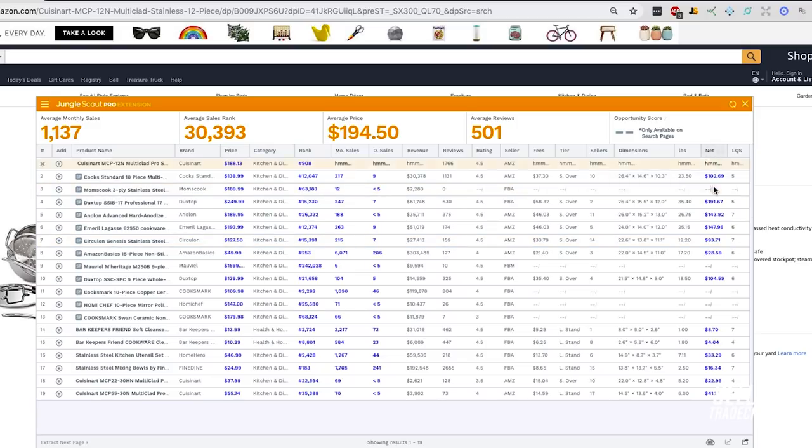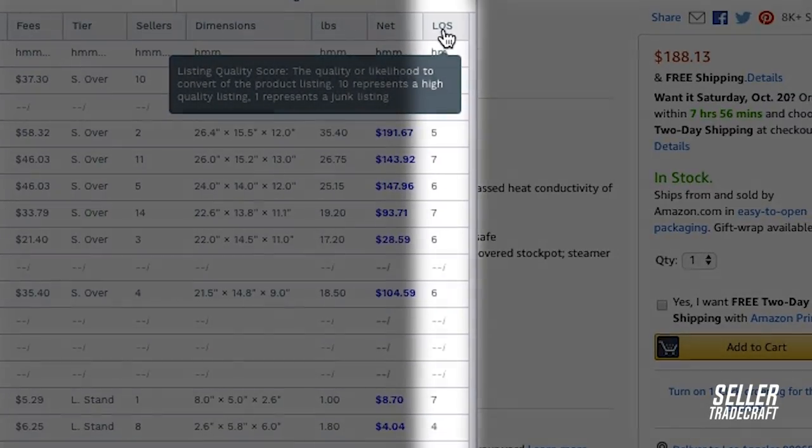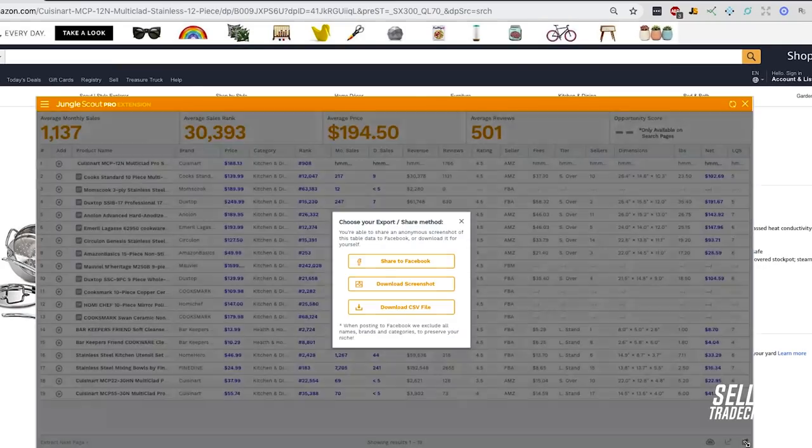I also like that it includes dimensions and all that kind of stuff. It also has something called a listing quality score where they actually score the listing. I don't know how much weight I give to this — I'm really skeptical around automating any kind of evaluation of a product. But I like looking at the data and I think this is really easy to use. You can also export the information, which is a relatively standard feature. Overall, my opinion is that Jungle Scout is relatively bare bones, but it is a good tool to get started with.